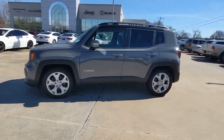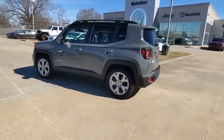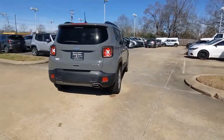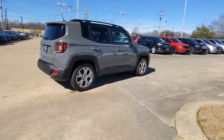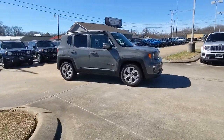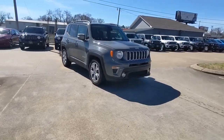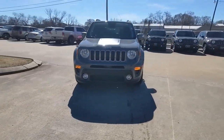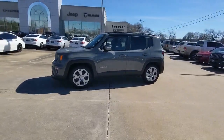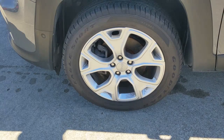Look no further than the 2020 Jeep Renegade. With less than 10,000 miles on the odometer, this vehicle provides excellent value. The Renegade packs rugged versatility, edgy looks, smart safety and entertainment technology, and the heart and soul of an icon into a compact, can-do SUV.